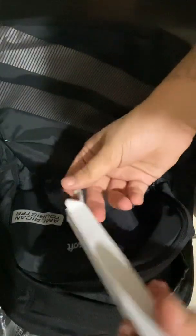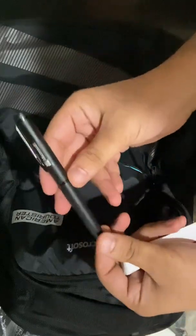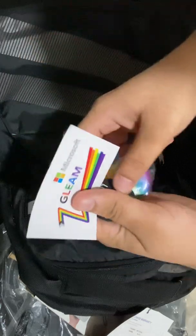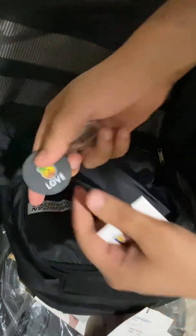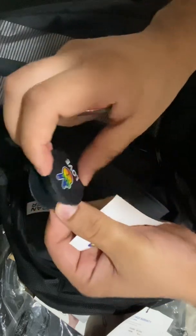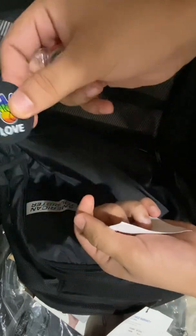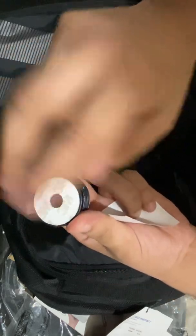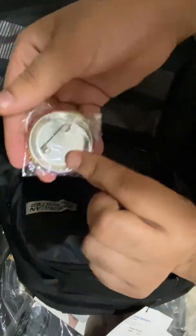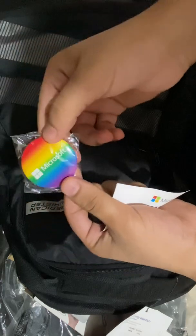There is this pen with the Microsoft logo. And there's a sticker, and these two things — I think this is for mobile phones, like a stand. You just have to stick it on the back side of your mobile. And this patch kind of thing, also with the Microsoft logo.